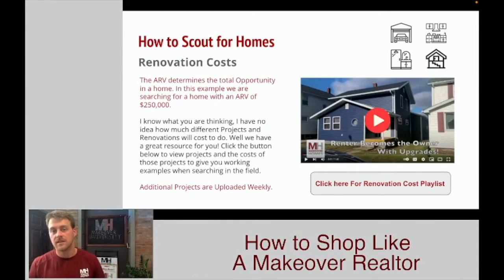Now that you've determined the ARV home — that house we're ultimately going to be searching for — it's time to figure out a little bit more about the renovation side of things. Being a realtor, there's a chance you've seen a number of renovations done, but in our discovery thus far, we've seen most realtors don't really know how much it costs to do an addition, add a pole barn in the backyard, or update a kitchen. There are a number of different projects and prices, and it's really hard to know what those numbers look like unless you're in it every day.